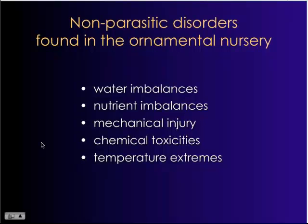Growers want to get the plant to a quality that they can sell as quickly as possible, and of course the mentality is then to overwater the plants. By overwatering the plants, we have a lot of issues with pathogens that live in water.